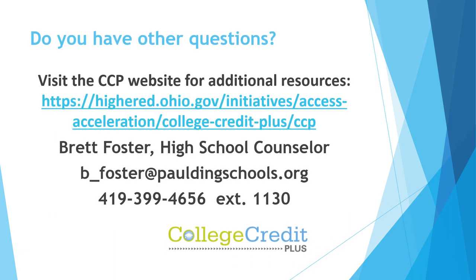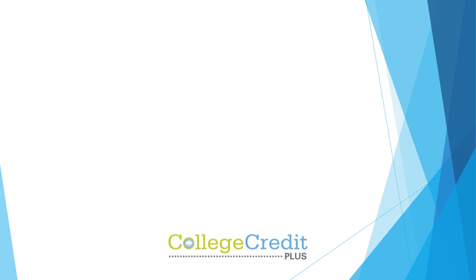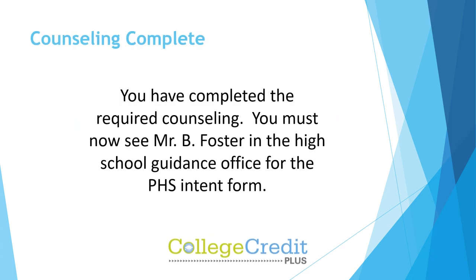Do you have other questions? Visit the CCP website for additional resources, or contact Brett Foster, High School Counselor, at b-foster@pauldingschools.org, or by telephone at 419-399-4656, extension 1130. Congratulations — you have just completed the required counseling. You must now see Mr. Foster in the High School Guidance Office for the Intent form.